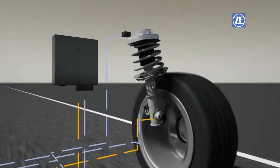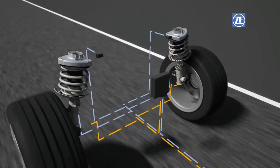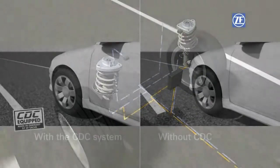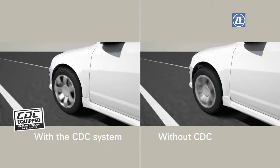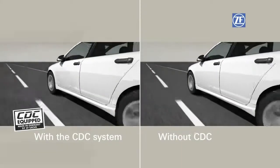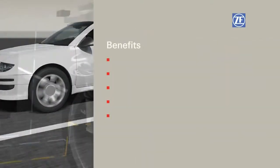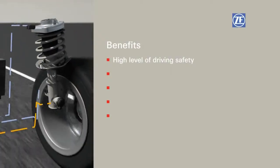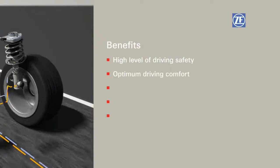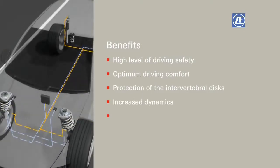The electronic damping system protects the occupants as well as the load and the suspensions. General wear decreases and the useful life increases along with the vehicle's efficiency. The benefits of CDC are obvious: a high level of safety when driving, optimum driving comfort, protection of the intervertebral discs, increased dynamics, and more economical operation.